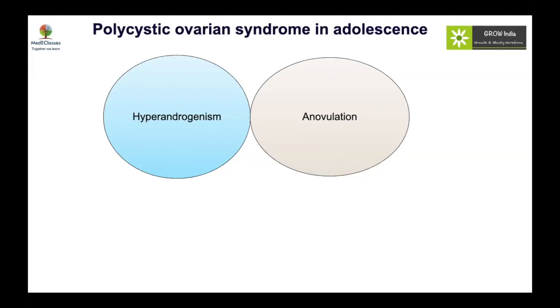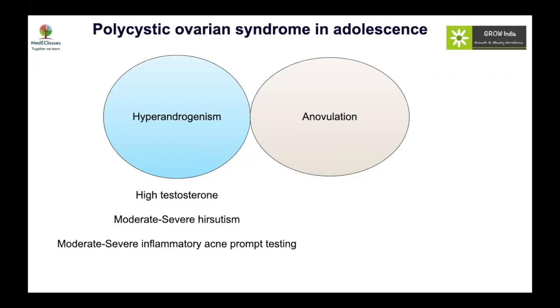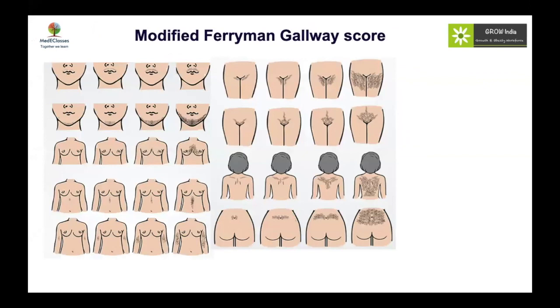For adolescent PCOS, both hyperandrogenism and anovulation must be present. For hyperandrogenism, the criterion is biochemical — elevated testosterone — but because of limitations of available tests, moderate to severe hirsutism or severe recalcitrant acne can serve as clinical markers. For anovulation, age-specific criteria apply. An anovulatory girl generally presents with irregular periods, and what counts as irregular depends on the number of years since menarche. Regarding the modified Ferriman-Galloway score, hair is scored in nine areas of the body based on severity. A score below 8 is normal, 8–15 is mild, and above 15 indicates moderate to severe hirsutism.